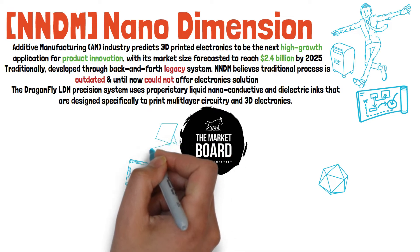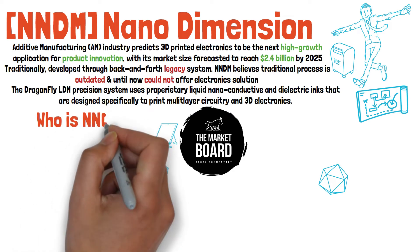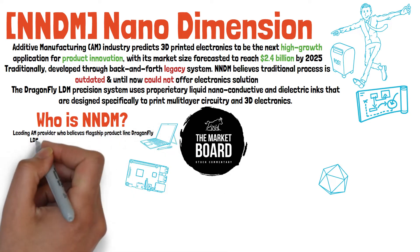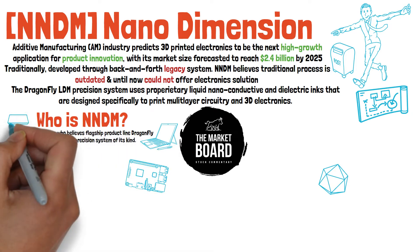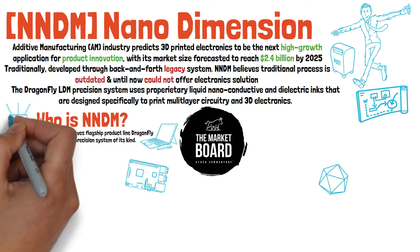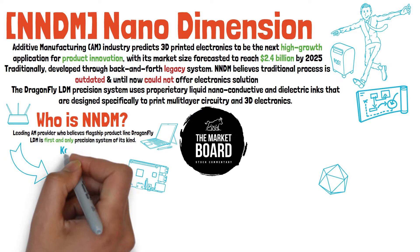I'll tell everyone right now that I am always down to clown with some nano-technology. The next question we need to ask is really who is NNDM and what do they do specifically? They describe themselves as being a leading additive electronics provider that believes their flagship proprietary Dragonfly LDM system is the first and only precision system with the ability to make multi-layer circuit boards known as PCBs, radio frequency antennas known as RF, sensors, conductive geometries, and molded connected devices for rapid prototyping through additive manufacturing.